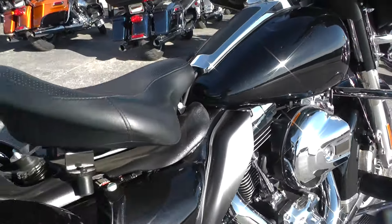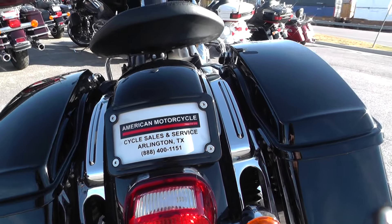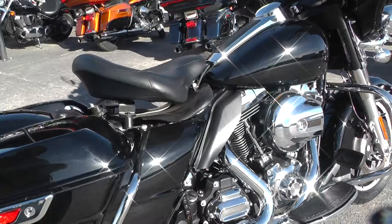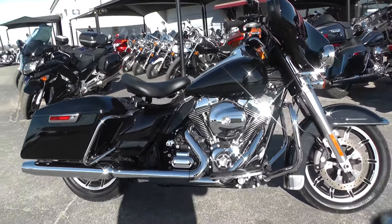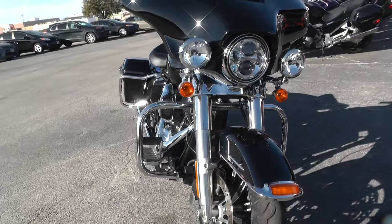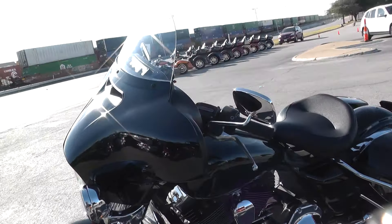We did put a license plate bracket on this motorcycle because the license plate is usually on the tour pack mount. We took all that off and added an aftermarket license plate. If you have any questions about this motorcycle, you can contact our sales team toll-free at 888-400-1151, or you can get on our website at cleanharleys.com and take a look at our full inventory.